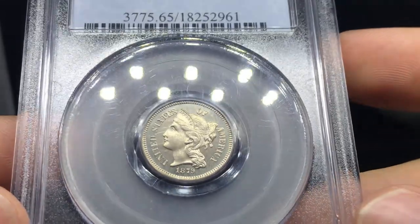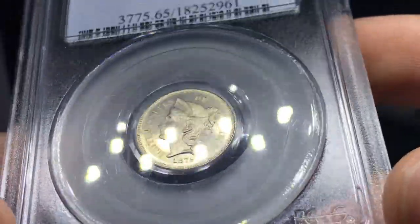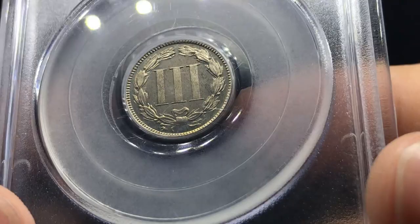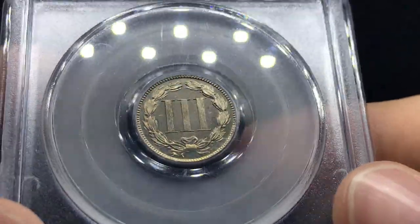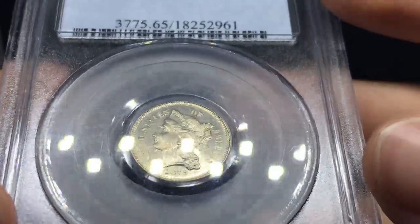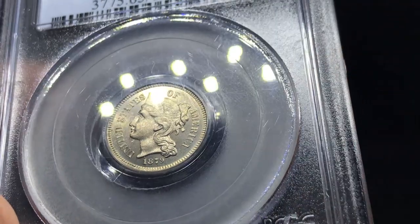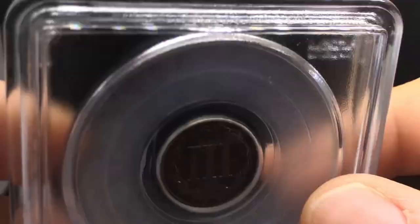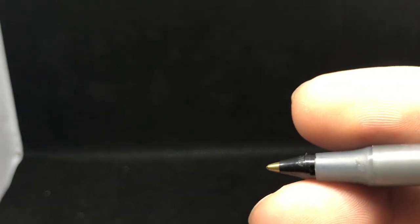Here's an 1879 three-cent nickel, graded Proof 65 by PCGS. Overall the surfaces on the obverse are pretty good — no distracting spots. A lot of proofs are going to have either milky spots or dark spots from environmental issues. So when you find one without spots, that's when you know you're in a good place. It's an interesting design — I really like this one. I don't see too many problems with the coin, so I would at the end of the day give this one a green CAC. It's a nice beautiful coin. There's a little bit of a touch right underneath the chin, which is a problem, and a little bit of haze, but still a nice stunning coin. You don't see too many like that often.